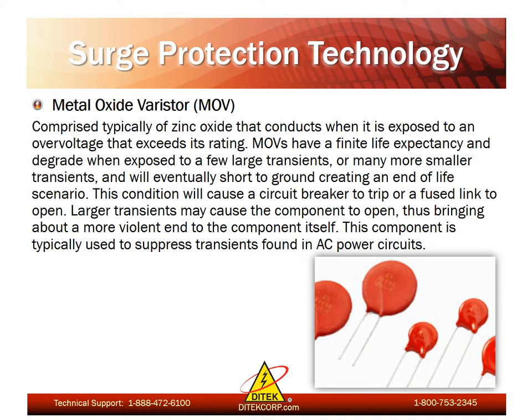Now let's talk more about the specific types of surge protection technology. First and foremost we'll go over metal oxide varistors, known as MOVs. These are comprised typically of zinc oxide that conducts when exposed to an over-voltage that exceeds its rating. MOVs do have a finite life expectancy and degrade when exposed to a few large transients or many smaller transients, and will eventually short to ground creating an end-of-life scenario. This condition will cause a circuit breaker to trip or a fused link to open. MOVs are typically used to suppress transients found in AC power circuits and have a relatively large surge current capacity, but they do degrade over time.